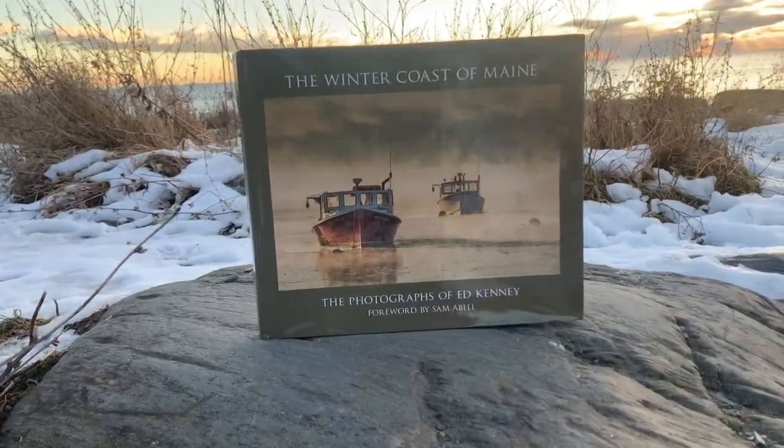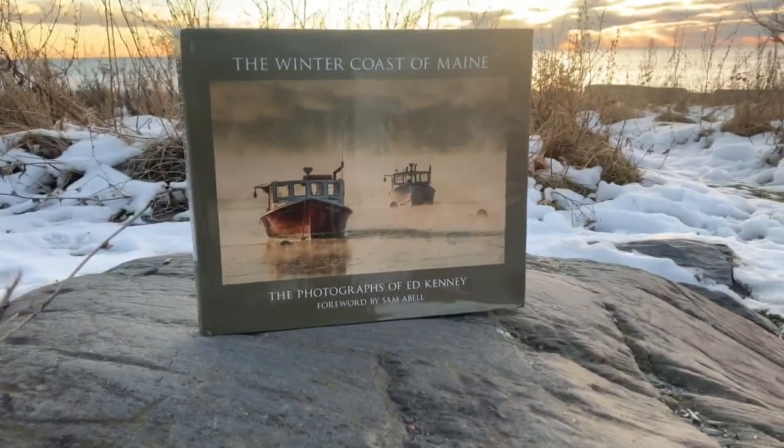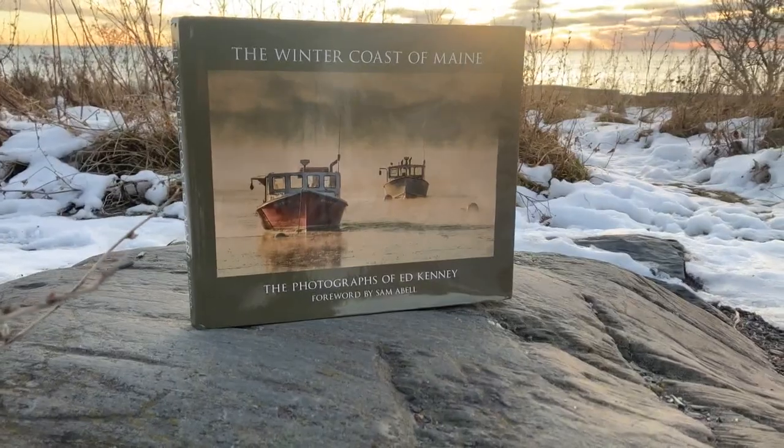There are countless books of Maine photography, but Ed Kenney's stands apart. The title tells you what Kenney focused his camera on: the winter coast of Maine.